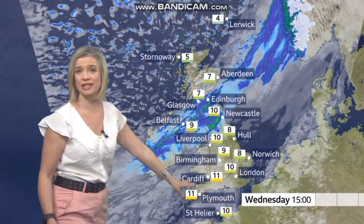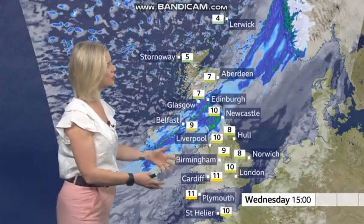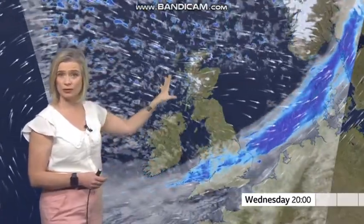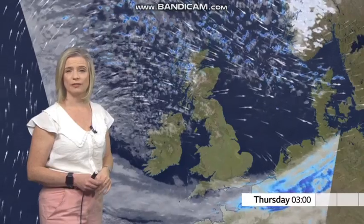Further south across England and Wales, you should stay dry for a good part of the day, not as windy as further north, but still blustery — 8 to 11 degrees towards the south, a touch colder in the north with that fresher air moving in, and some wintry showers following on overnight into Thursday across the high ground of Scotland.